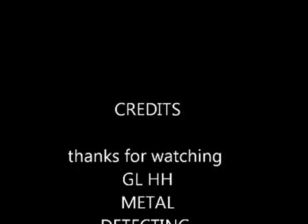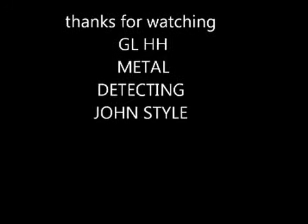Thank you for watching — that was today's metal detecting finds. Next week we're coming back.